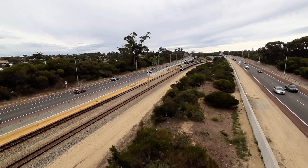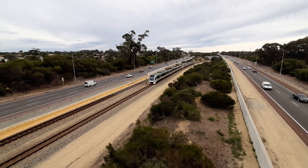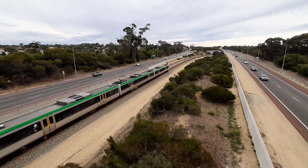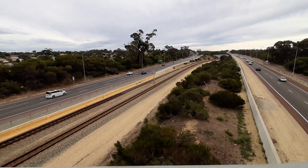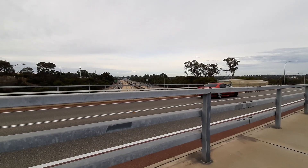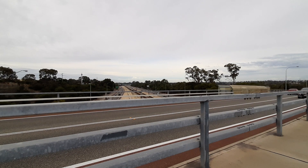Fifth service — EMU 86 leading, and EMU 112 trailing. The train's next stop is Edgewater. There it goes, off into Edgewater station.